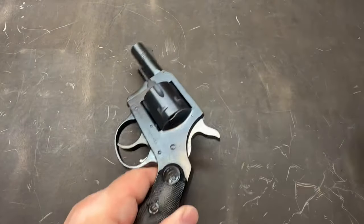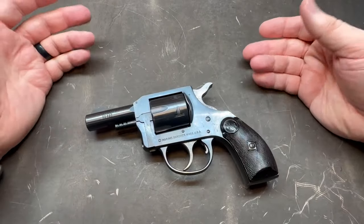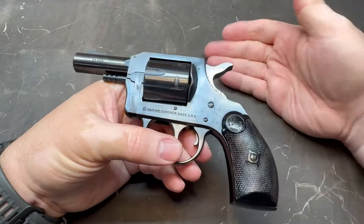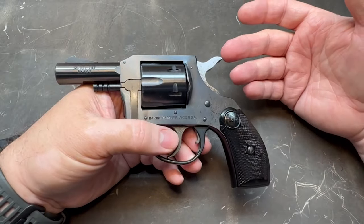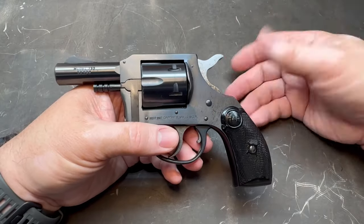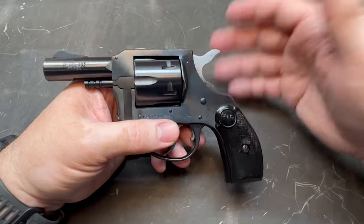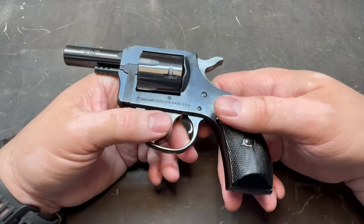A lot of people see these H&Rs — when they were new they were pretty cheap, and even nowadays you can get them pretty cheap sometimes. They think, oh my gosh, cheap revolver, Saturday night special. They think it's like a Rohm, a Raven, or a Jennings — ultra cheap. That's not the case with this, folks. In my personal experience and opinion, I've had several of these over the years, and I've kept this one because it's one of the nicer condition ones I've had. These things are decent quality.